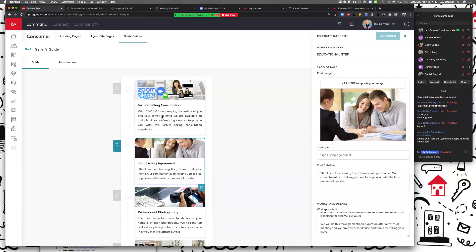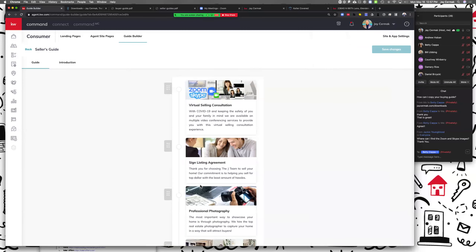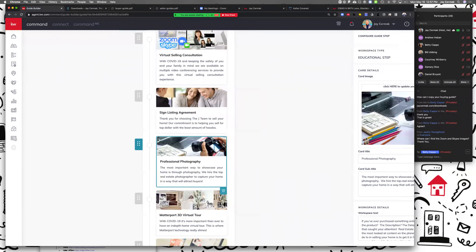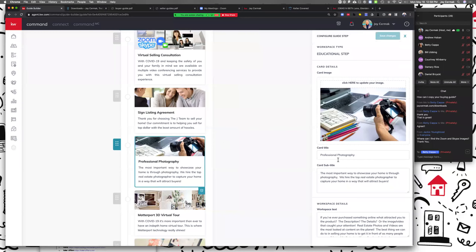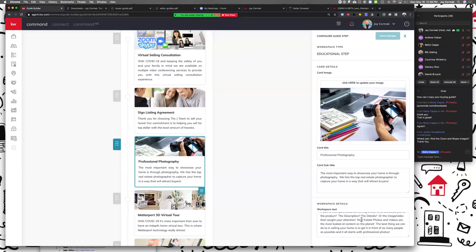'Professional Photography' — I want to make sure this is important. I will always hire a professional photographer on all my listings. That's just something I put in here because I want to make sure they know I'm going to use a professional photographer — it's the best way to show the home to the world. I've added two categories of marketing: one for professional photography and another that I'll get to next.